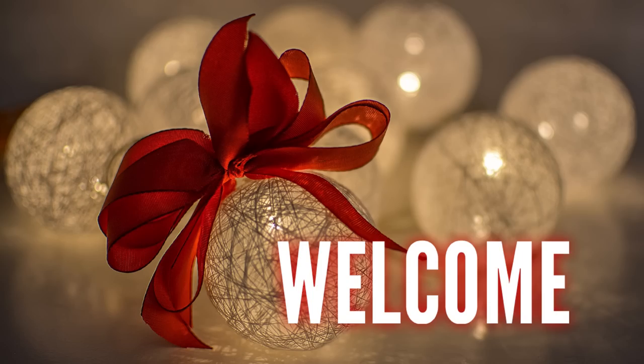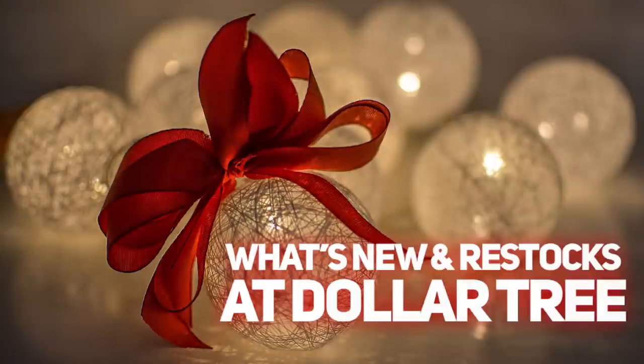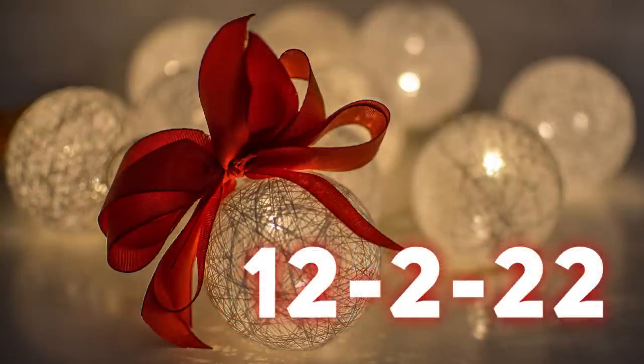Hi everyone, welcome to our channel Rebecca Stew and the Crew. I'm Rebecca, and today is Tuesday, so it's time for our first Dollar Tree video of the week to see what's new and popular restocked items. This is for Tuesday, December 2nd, 2022.